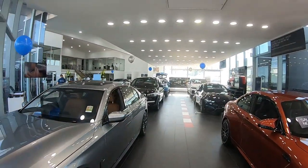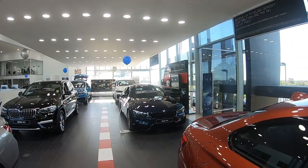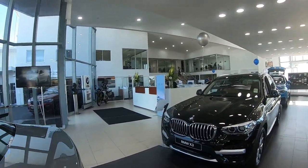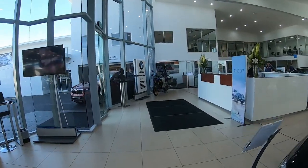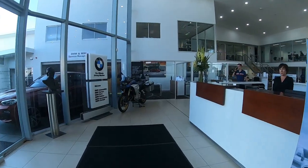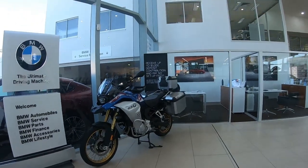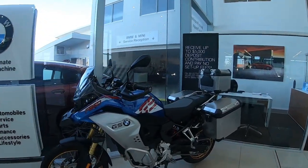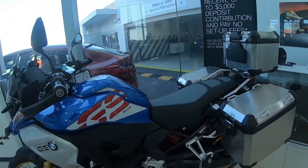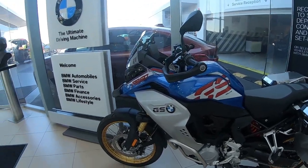That's a huge BMW! Look at this — look at these cars. There is the 850 GS, with the top box and everything. Look at that, that's huge. Come back to the 1250 GS — that's huge too.